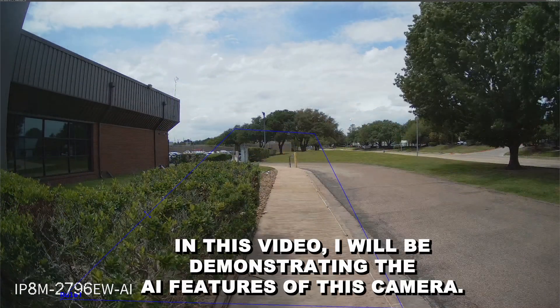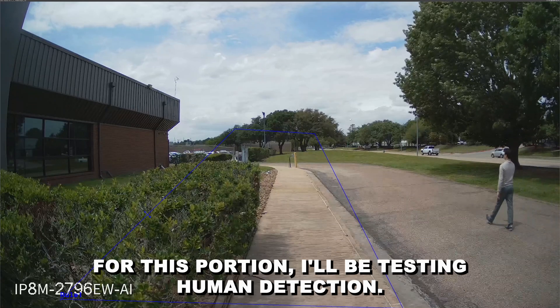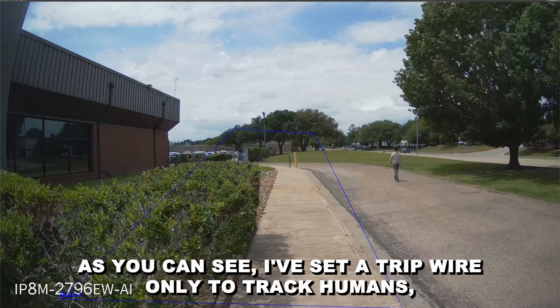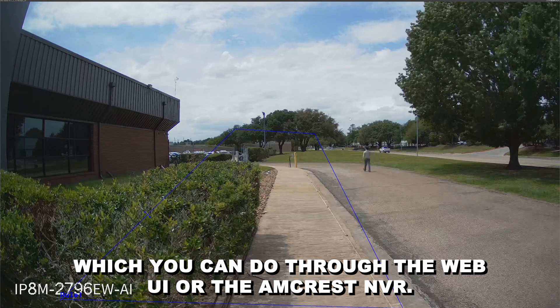In this video, I will be demonstrating the AI features of this camera. For this portion, I'll be testing human detection. As you can see, I've set a tripwire only to track humans, which you can do through the Web UI or the Amcrest NVR.